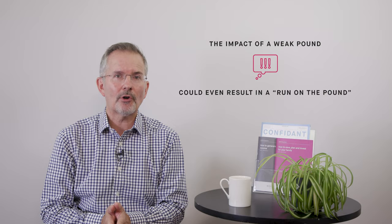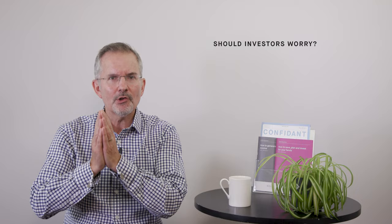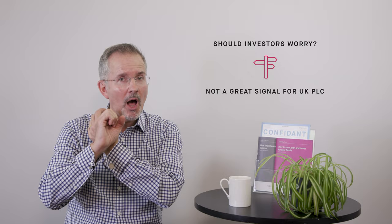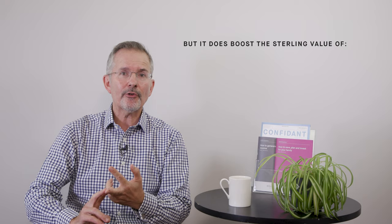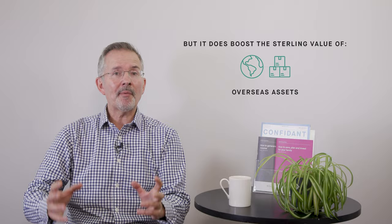Should investors worry? Leaving aside a possible run on the pound, a weak pound is not a great signal for UK PLC. Currency markets are brutal — they're liquid and forward-looking — so a pound at a 40-year low means the prospects for the UK don't look brilliant from a currency point of view. It does add to firms' costs, but on the flip side it does boost the sterling value of both overseas income and overseas assets.